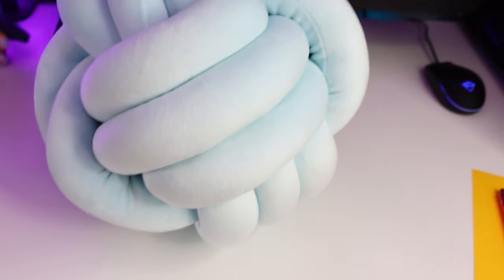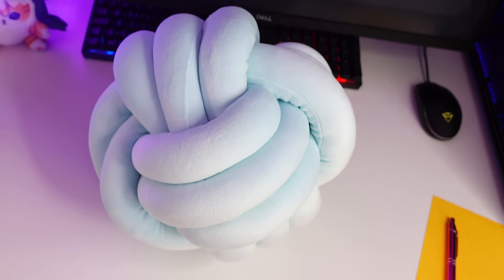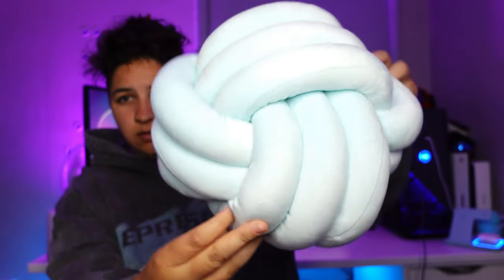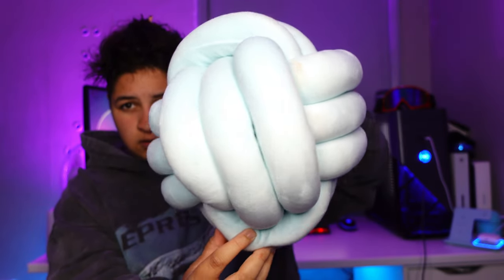Starting off with product number one, we have a knot pillow. These come in multiple different colours, but I decided to go for baby blue. This is just for putting on your bed or your sofa, and I wanted one of these for ages. I'll be leaving the links down to every product just in case you want to get the same product yourself.